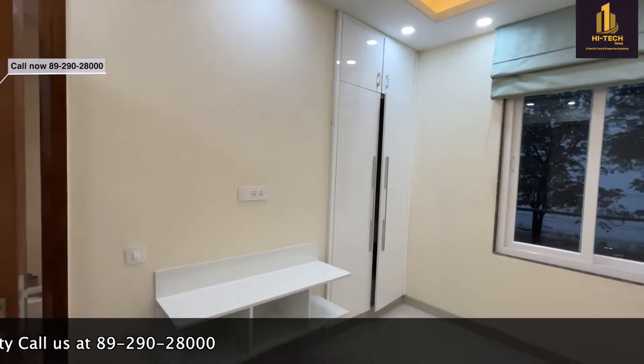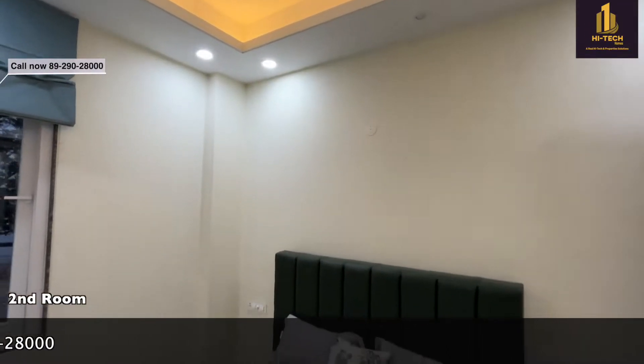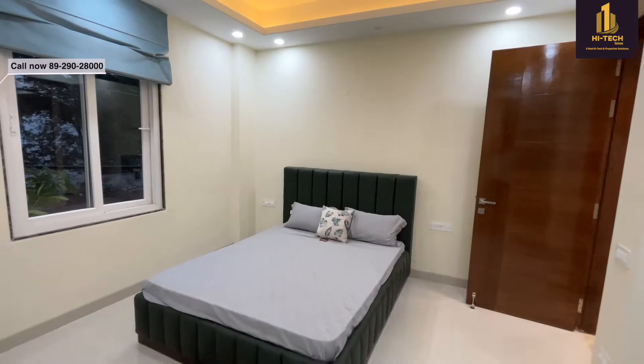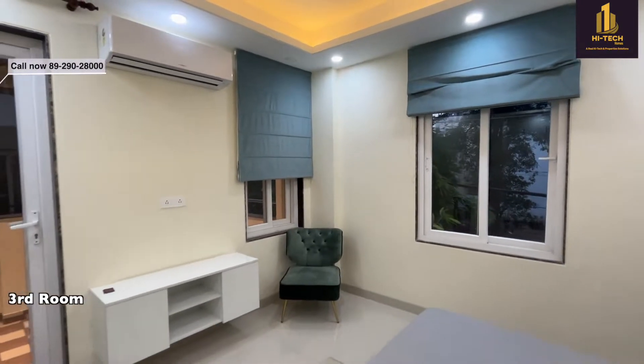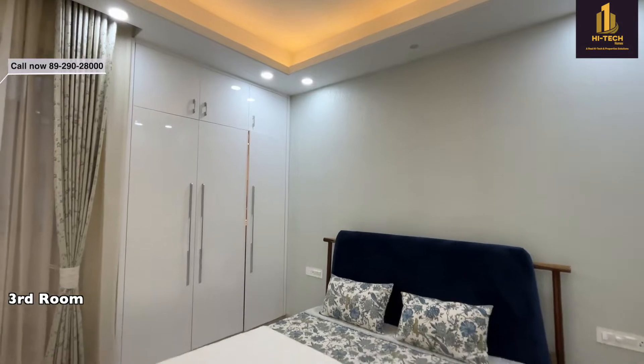Now we start with the first room — you will be getting proper storage space and a TV cabinet as well. This is room number two. Each and every room has an attached washroom. This is the third room, and except one room, each room has a proper balcony attached.